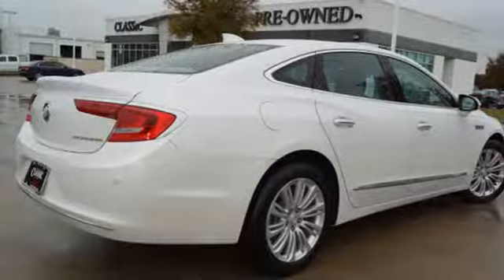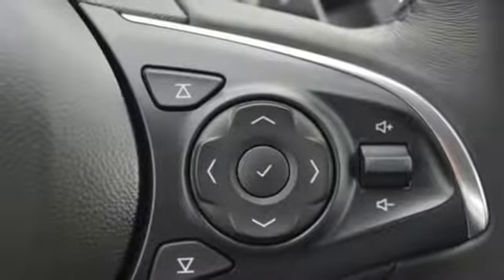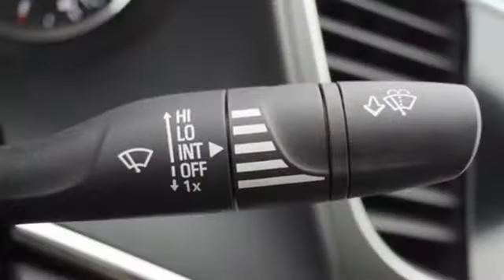Dual-zone climate control, automatic transmission, first and second row express open and closed sliding and tilting sunroof, gas pressurized shocks and in-line four-cylinder engine.